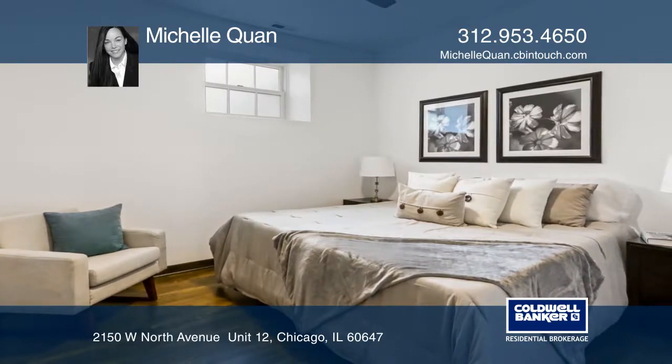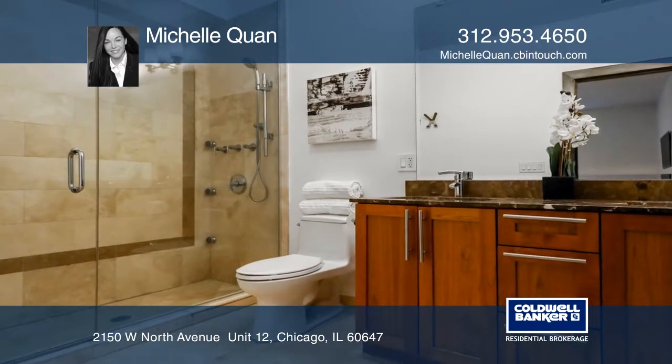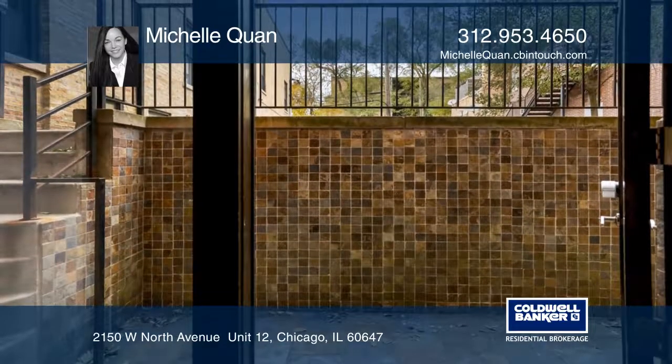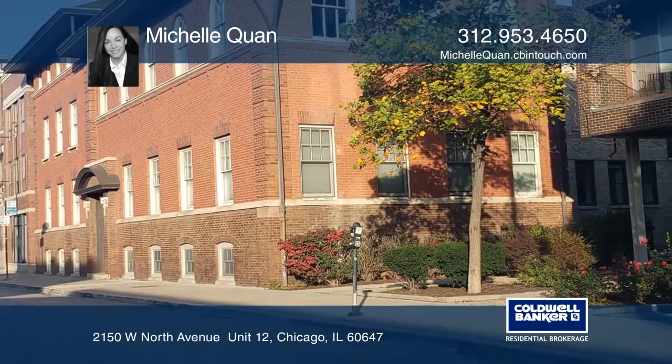The master bedroom features an ensuite bathroom. This freshly painted condo has a private walkout terrace with keyless entry and an assigned outdoor parking space. Schedule a time to tour your new home today by calling Michelle Kwan.